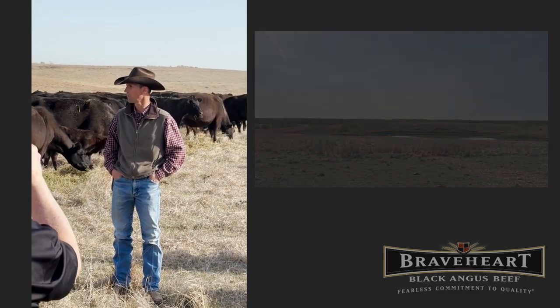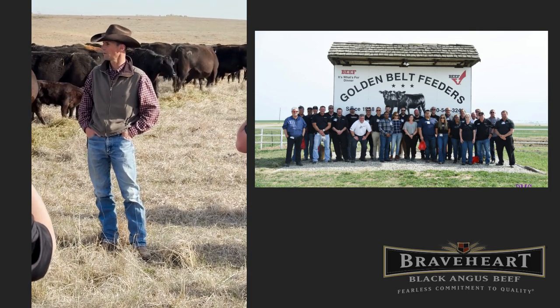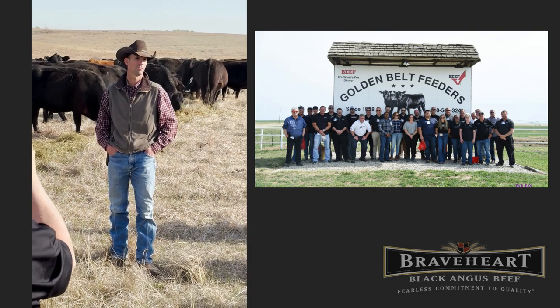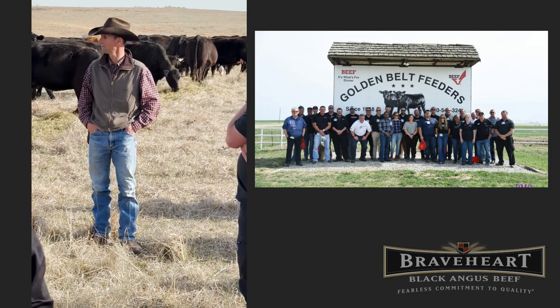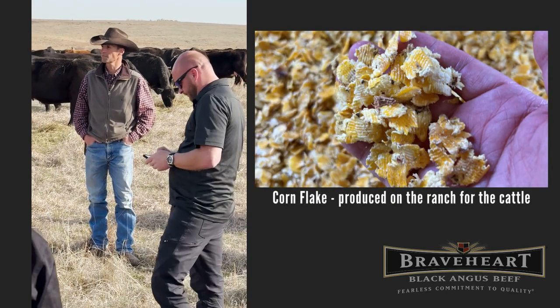These calves were born about 60 days ago. A couple weeks ago, we had our big spring roundup where we get everything in and give them all of their vaccinations. Get them ready to go to grass for summer.